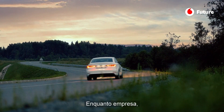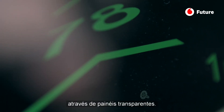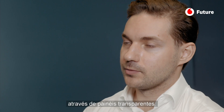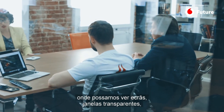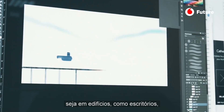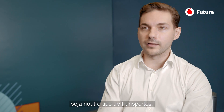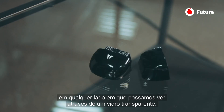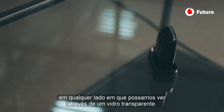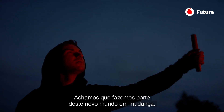Our purpose as a company is to enable virtual worlds through transparent displays — meaning we want to be everywhere you can see transparent screens and transparent windows. That would include construction and offices, as well as any other types of transportation including boats, trains, and aircraft. Everywhere you can see through transparent glass. We feel that we are part of this new changing world.